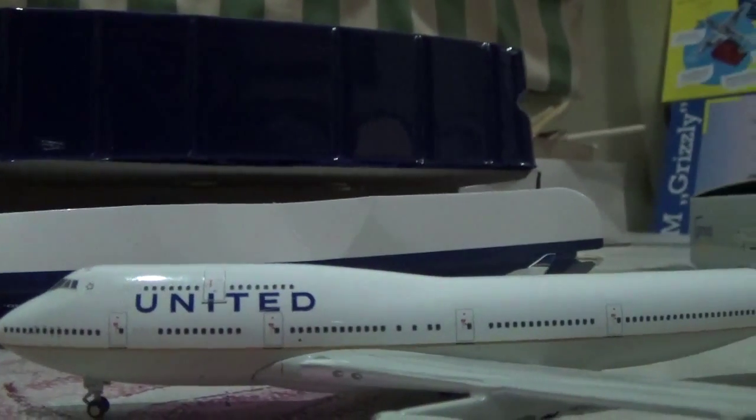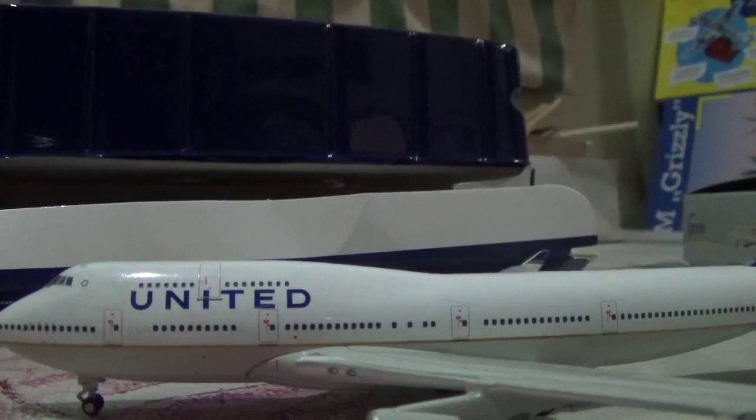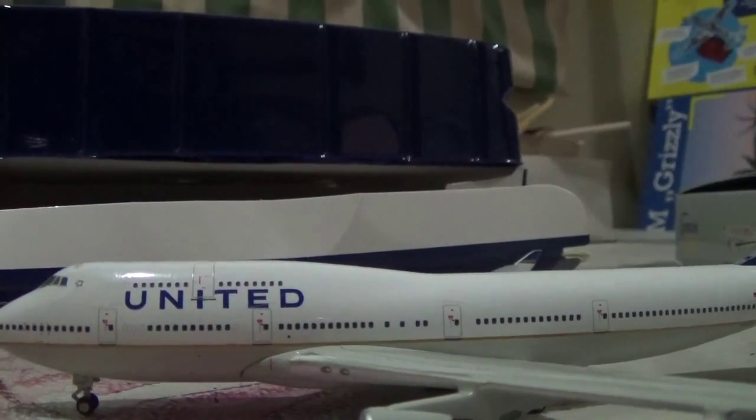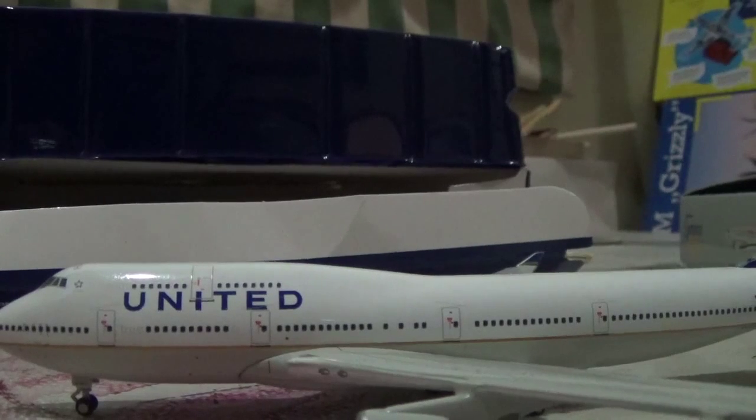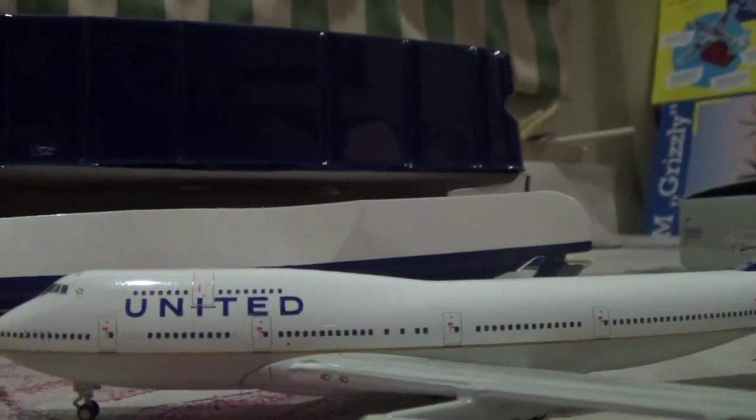That's it for today. Thanks for watching the second episode of random plane unboxing. Please like and subscribe and I'll see you in the next video. Bye bye.